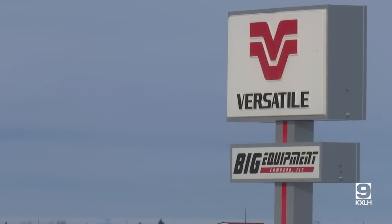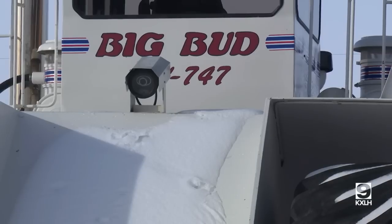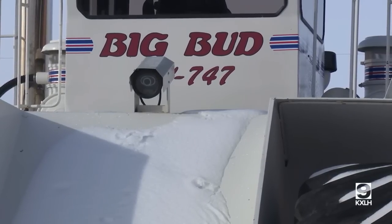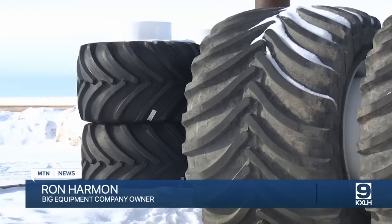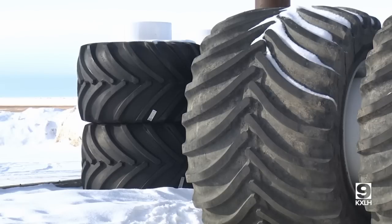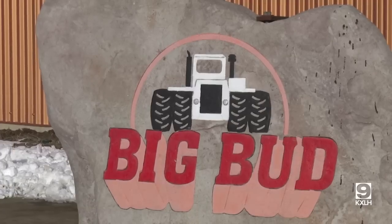1991 was our last production run. A lot can happen in 32 years. For Big Equipment Company, they've seen a void created in the ag industry — a void they're looking to fill with their new 2023 640 Big Bud tractor. The void that's been created is that the tractors have become so computerized and so specific that farmers really don't have a choice but to hire outside mechanics.